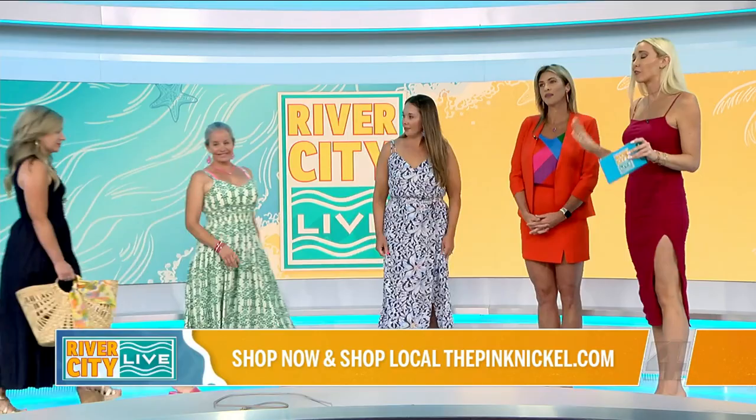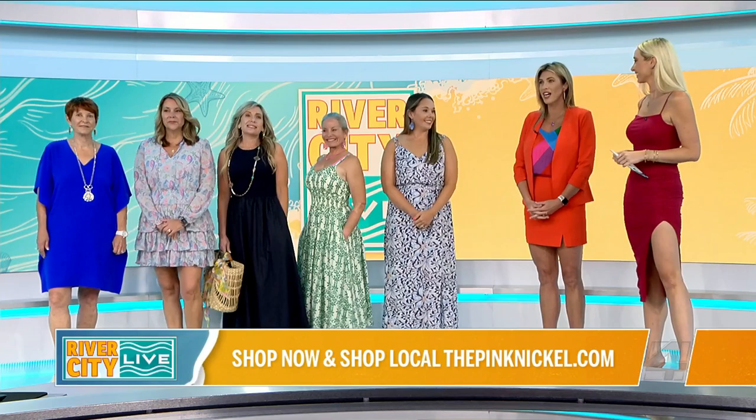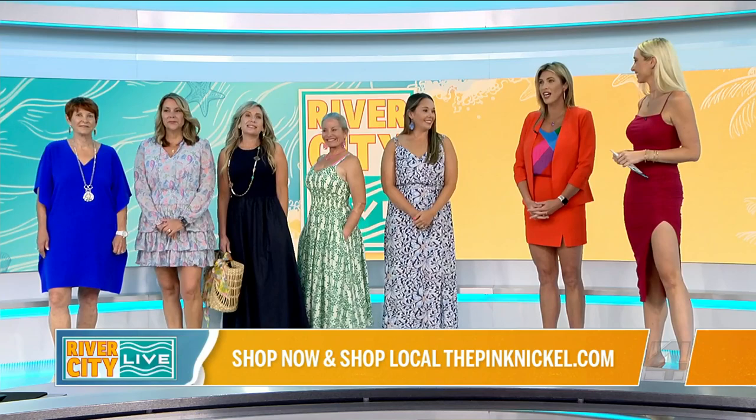Can I bring all of you guys out just for one last look? Let's talk about where people can access this, because I feel very special that we have our own River City Live collection on our one-year anniversary. You can go to thepinknickel.com and shop this whole collection, plus we have some other items up today. Also visit us in-store at 108 Bartram Oaks Walk in St. Johns County. Thank you so much, ladies! We're going to take a quick break so that I can shop.